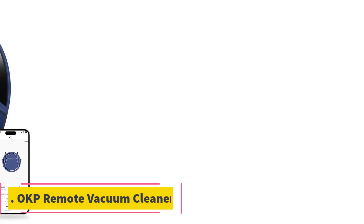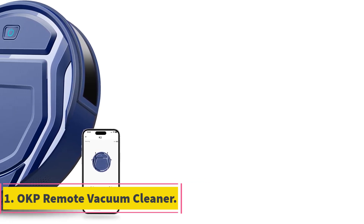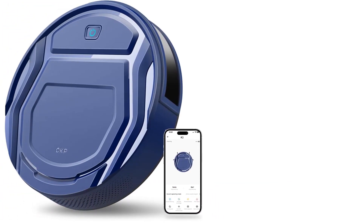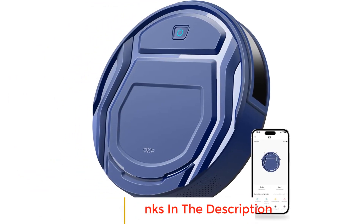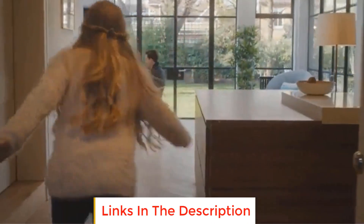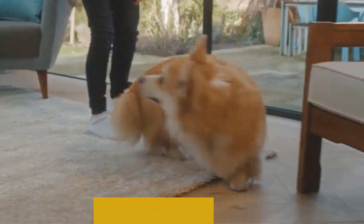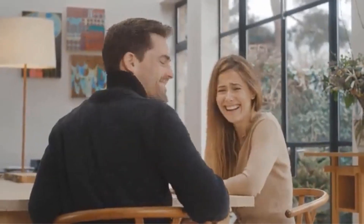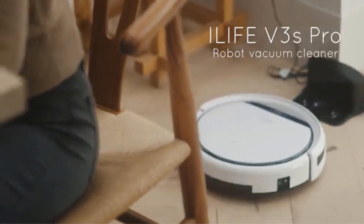Number 1: OKP Remote Vacuum Cleaner. The OKP K2 model remote vacuum cleaner is a smart cleaning companion that reaches all those spots you can't reach. Ideal for use on hardwood floors and low pile carpets, this gadget is responsive to voice commands or app controls. Its four cleaning modes include auto clean, spot clean, manual, and wall follow vacuuming.